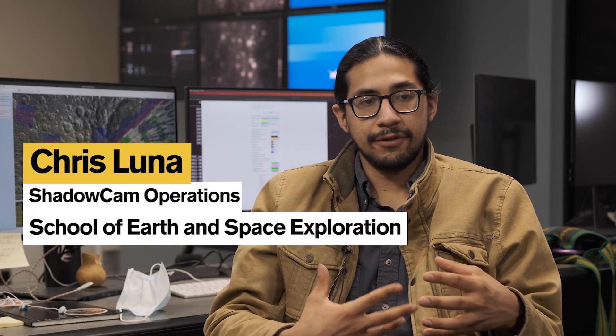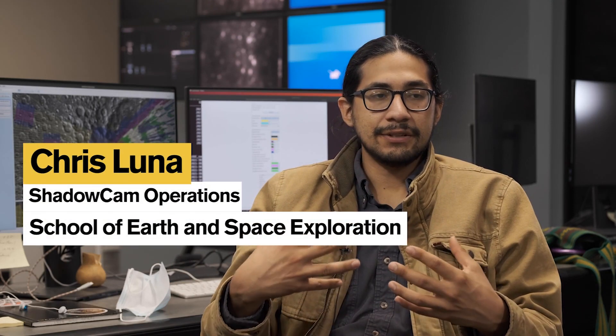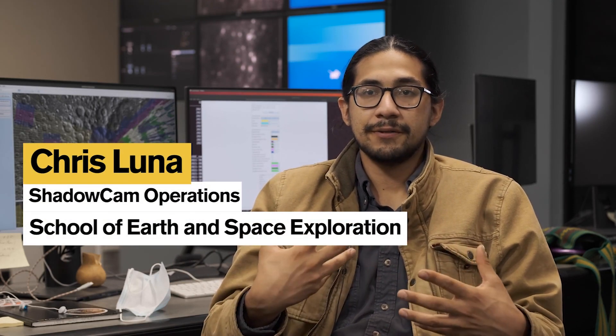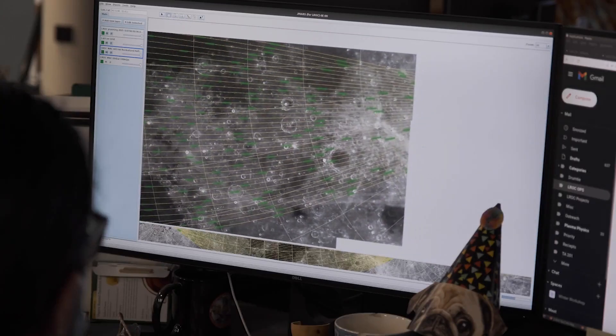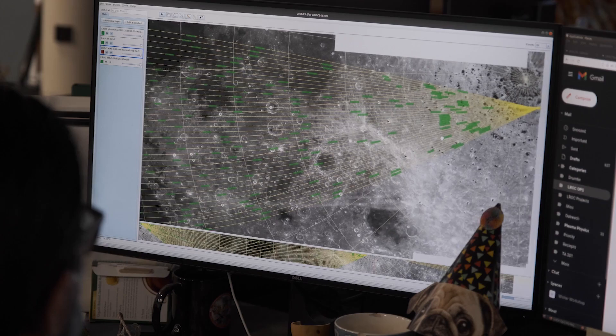We get the data and it's in a raw form, and we pass it through a series of pipelines — a series of computer scripts that analyze the data and render it into an image that can actually be viewed.